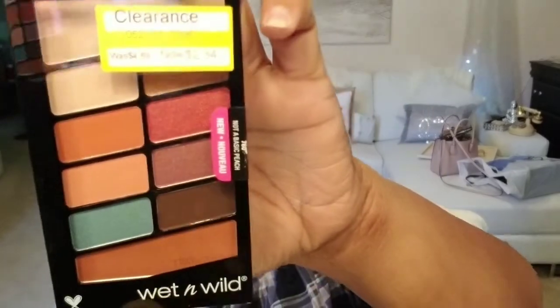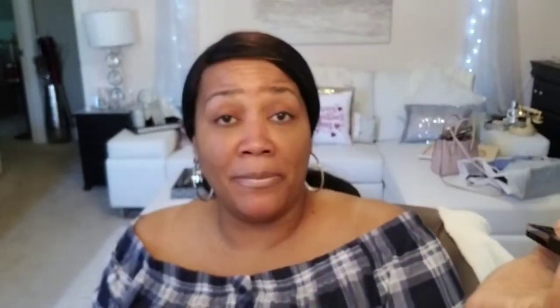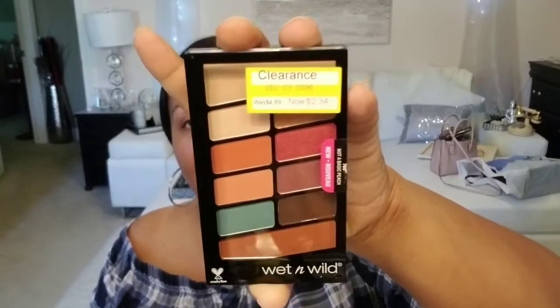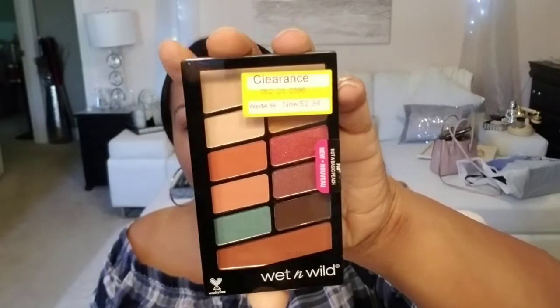I picked up a Wet n Wild palette, which I really did not need — another Wet n Wild palette — but I picked up this one. It's called 'Not a Basic Peach' and it has some really pretty peachy colors. I cannot wait to use this one; it has some beautiful shades. It was regularly $4.69 and I got it for $2.34. Really gorgeous colors in there.